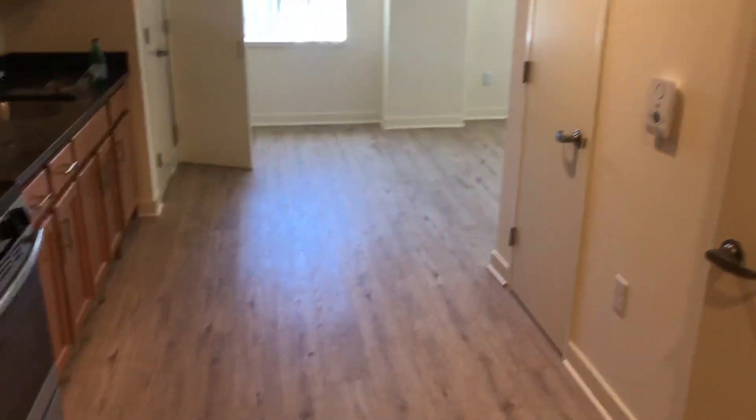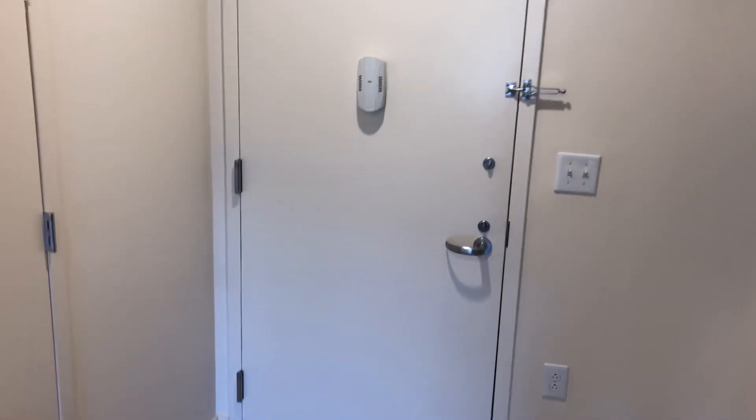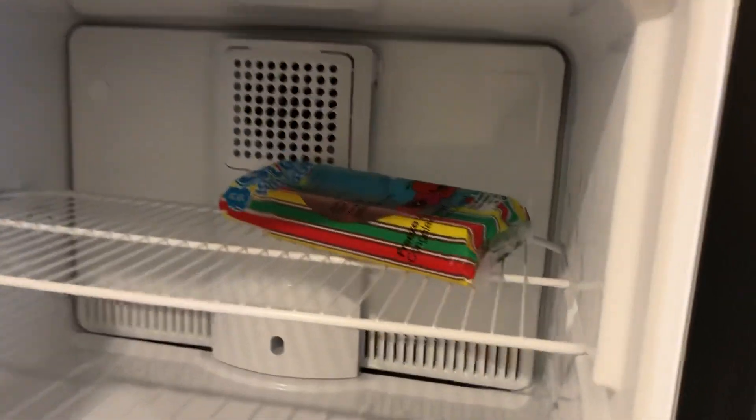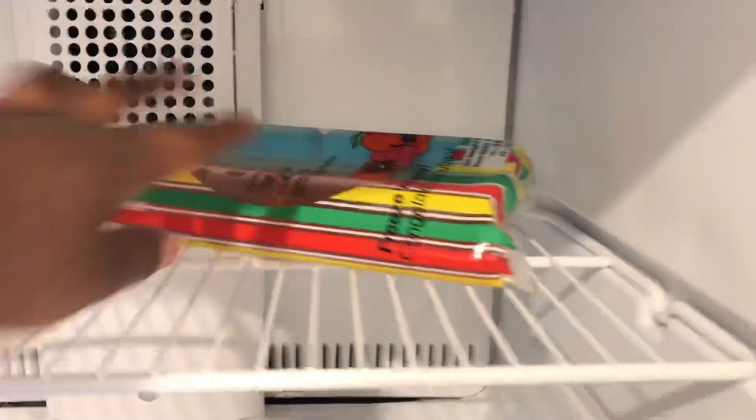Okay so this is the apartment from the front door. I got the backup charger. I went to the supermarket before I came here and of course I have to get — I feel like they're really bad kinds.